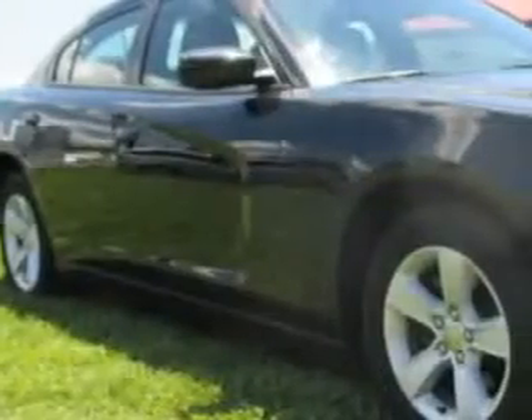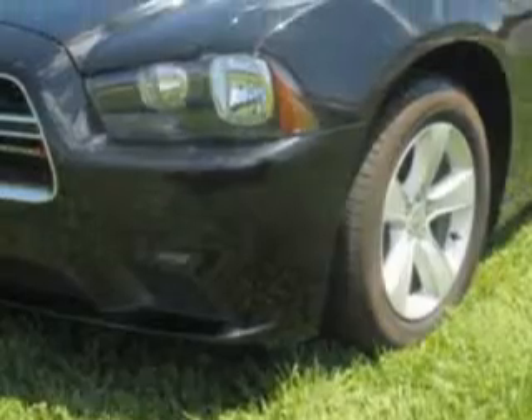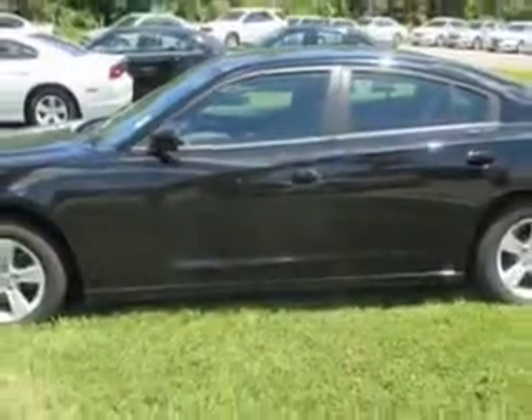You will love this black 2014 Dodge Charger, equipped with a six-cylinder engine and an automatic transmission. Enjoy an impressive 27 miles to the gallon on this great car with features like: